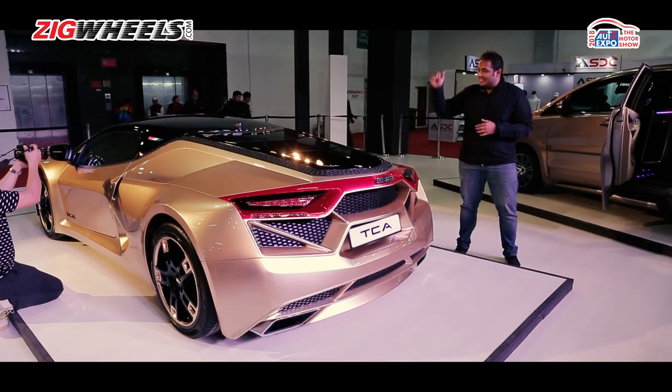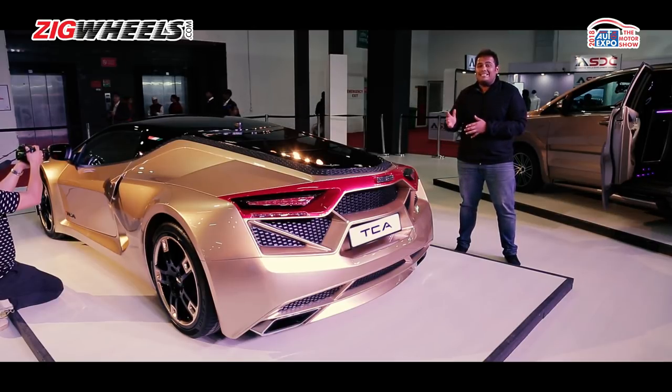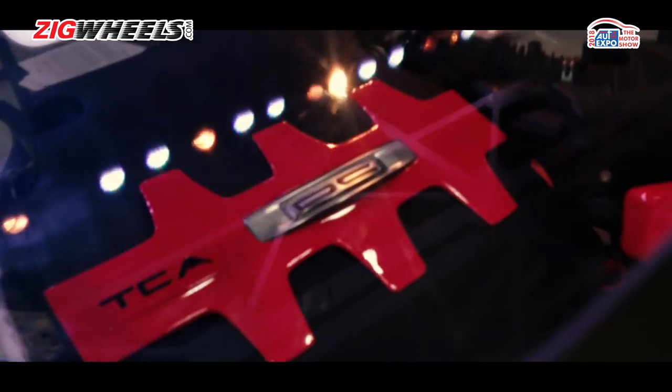A big talking point of course is that mid-mounted V6 engine. It's a 3.8-litre unit that DC has borrowed from Renault Sport. This particular car makes 320 horsepower.